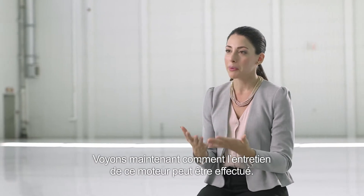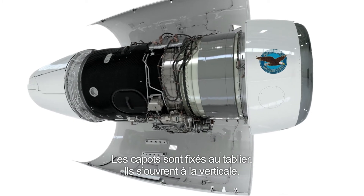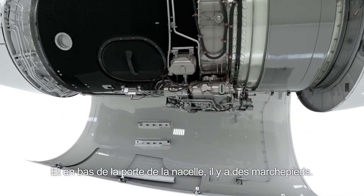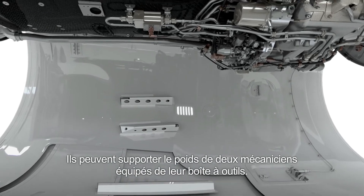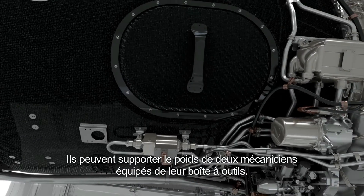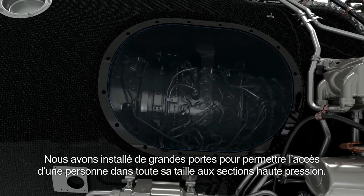Let's talk about how someone would maintain this engine. The cowl doors are attached to the apron — they open right up, and in the nacelle door at the bottom there are steps. It can support the weight of two mechanics and their toolboxes. We have the largest access doors to allow a full person access right into the core.